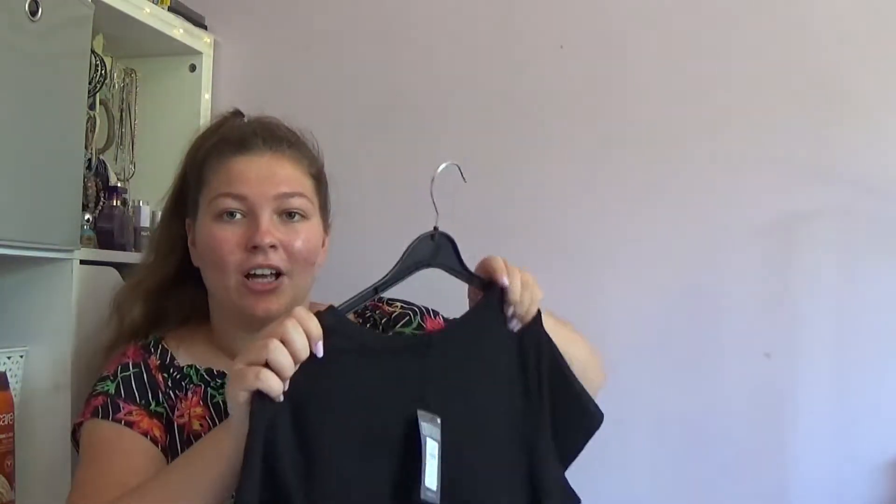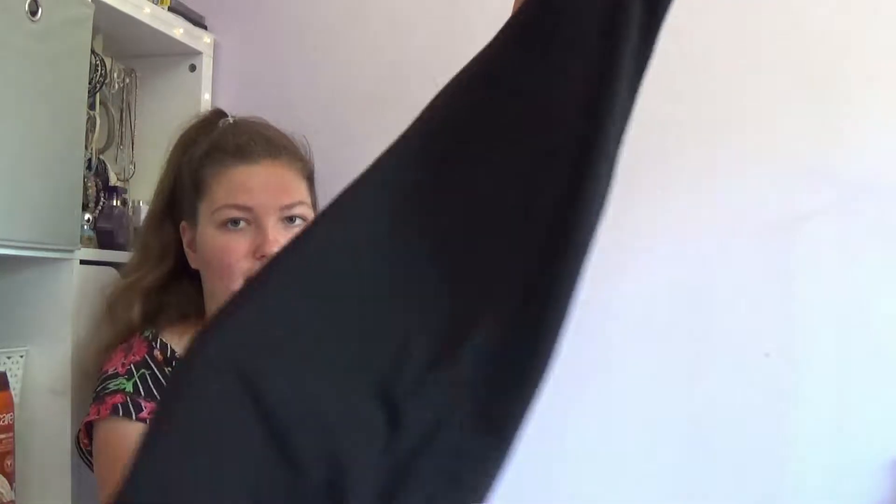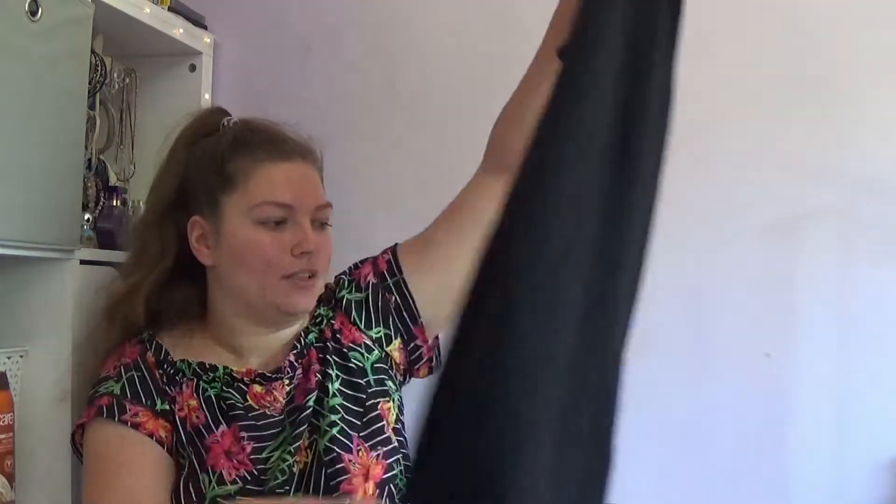I also picked up this long plain black dress from Primark — this was also £6. It's just a long black dress. I thought, you know what, it's perfect for travelling or wearing during the day. There's not really a lot you can say about a plain black dress, but there you go.